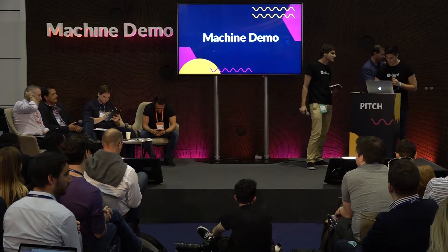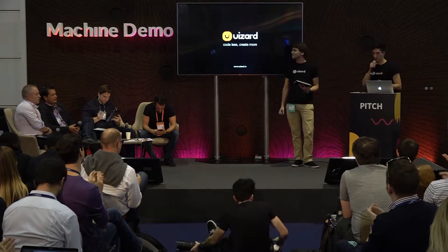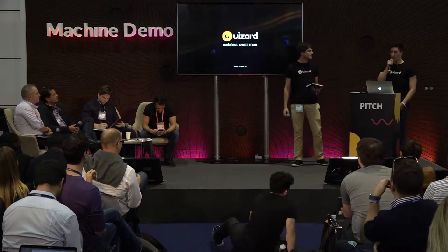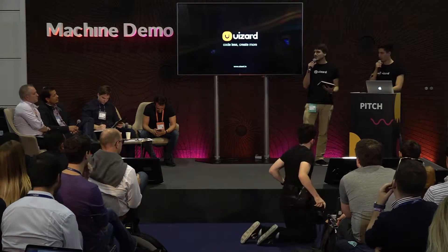Please welcome Wizard. Hi everyone. I'm Tony, co-founder and CEO of Wizard. And I'm Florian, co-founder and COO.